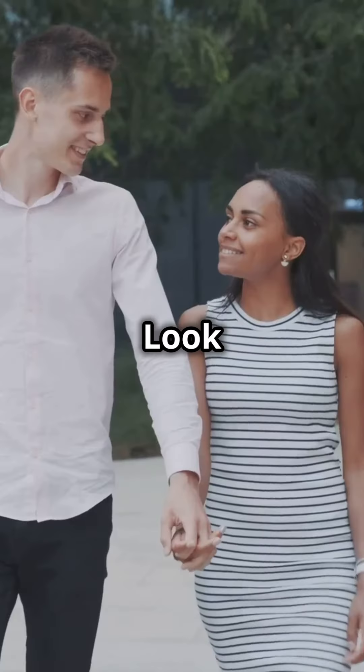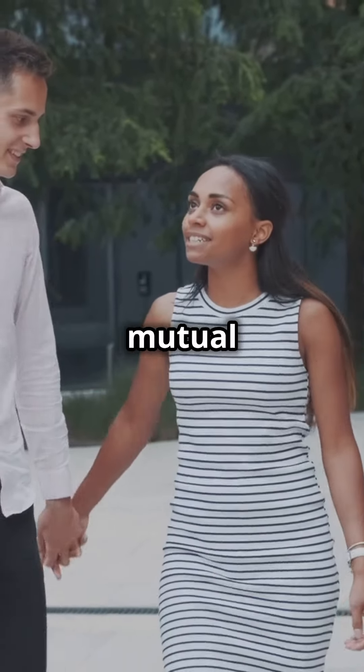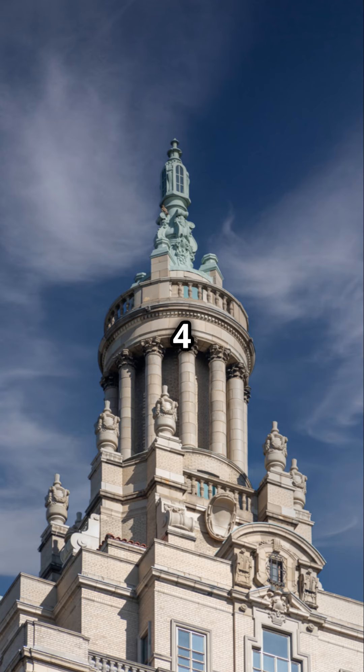Who are your best matches? Look for Life Path numbers 1, 5, and 7 for balance and mutual support. Steer clear of 4 and 8.